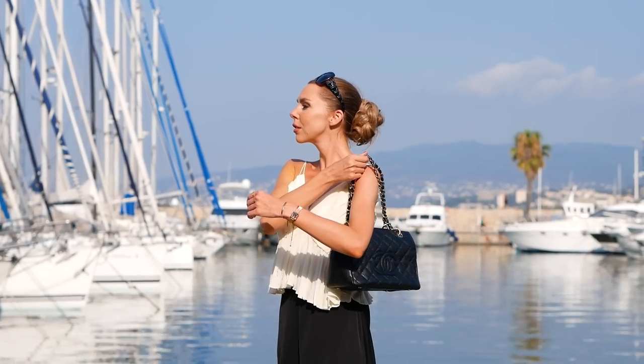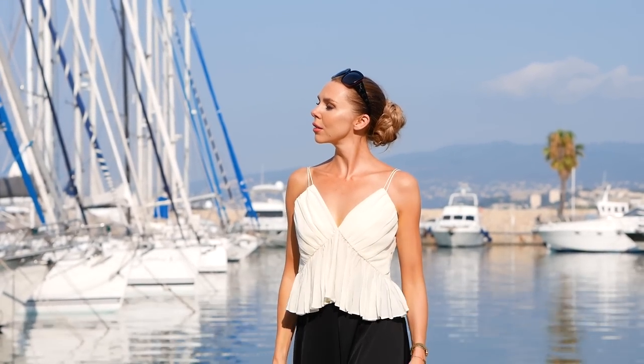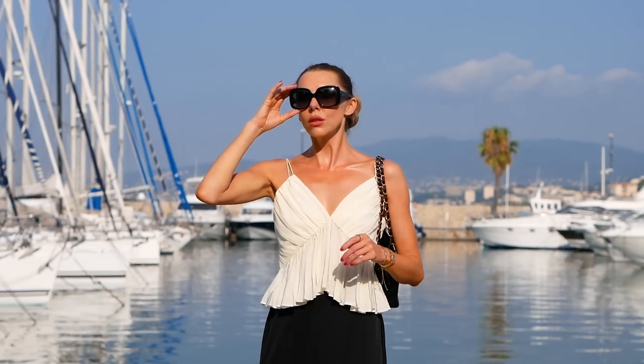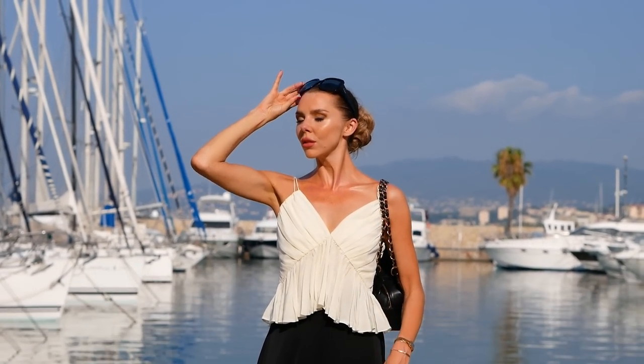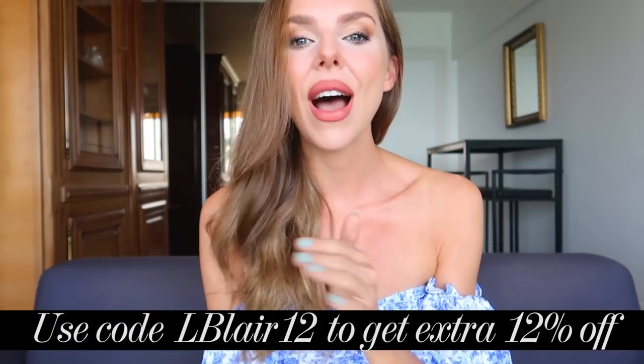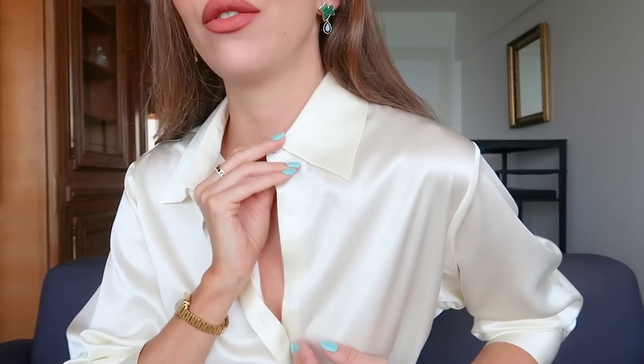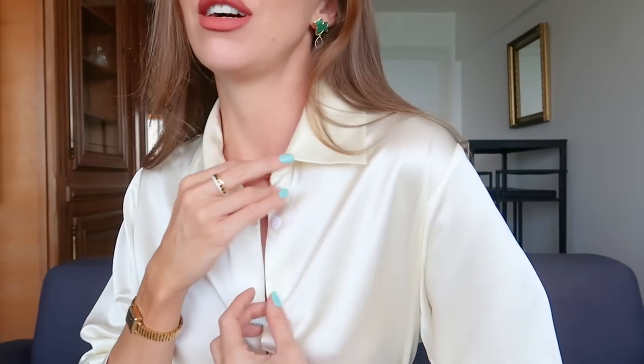I'll leave both those looks linked in the description box below, along with the sizing I'm wearing — I'm five foot four for reference. Let me know which you like best: look one or look two. I think I'm liking look one — it's a bit more me. I'll leave everything linked in the description box, and I have a discount code as always down there too. Just look how beautiful this fabric is — look at that shine and how it falls. I'm in love.